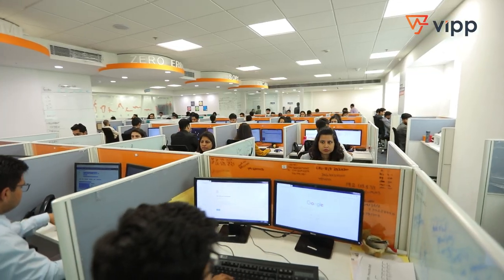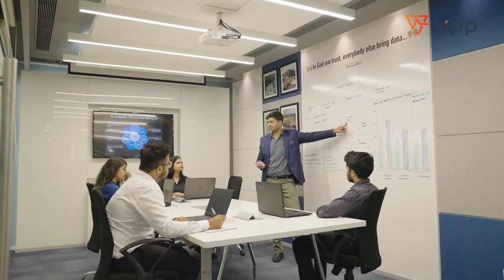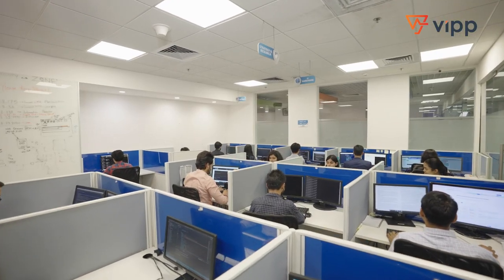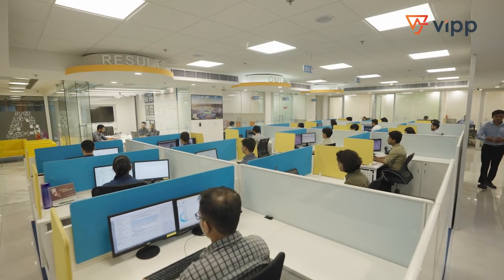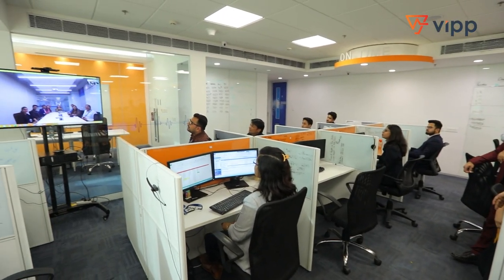At VIPP, we support our physicians with a robust team in India that includes medical, financial, management, and IT professionals. We've invested in a digital infrastructure that allows for seamless collaboration between India and the US in real time. This has significantly reduced our cost of operation while improving the productivity of our physicians by more than 25%.